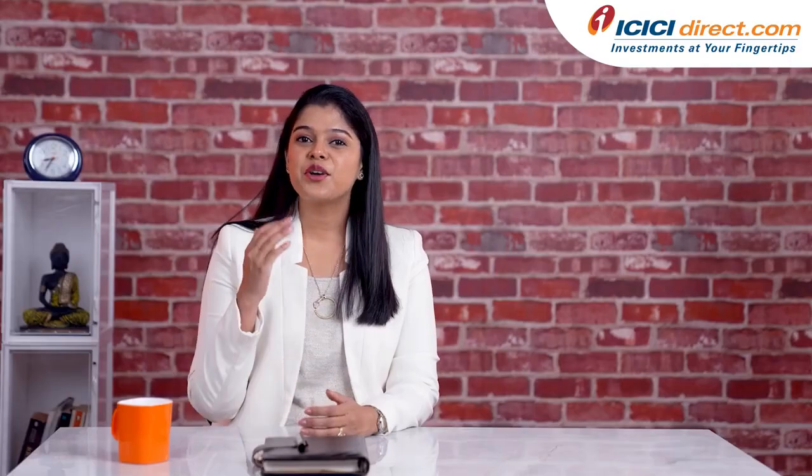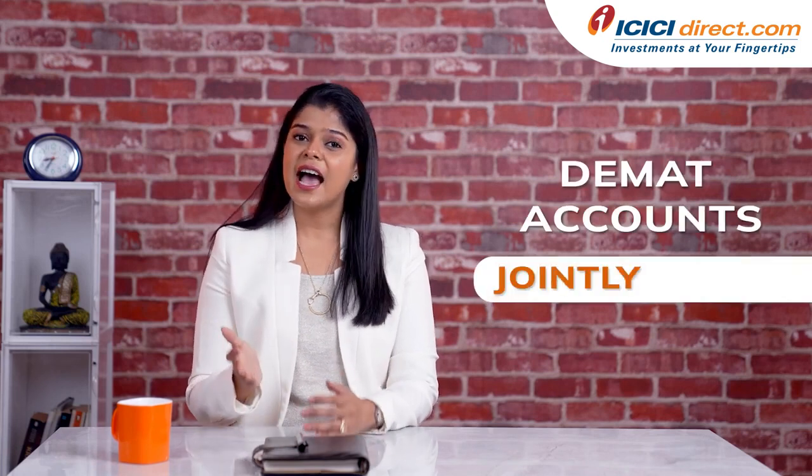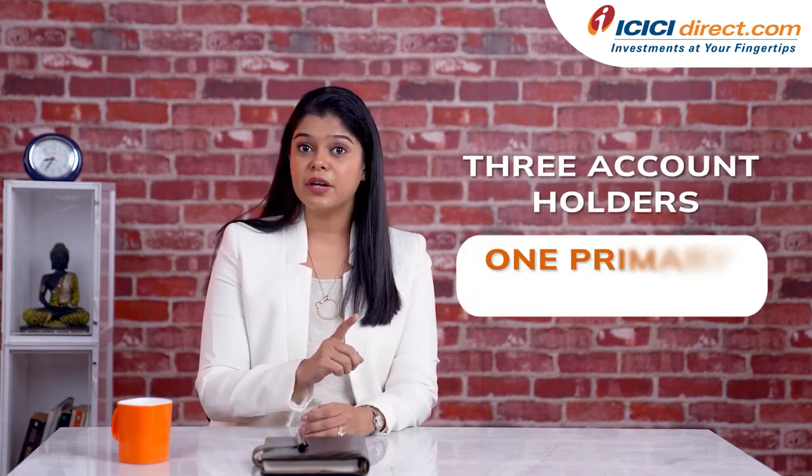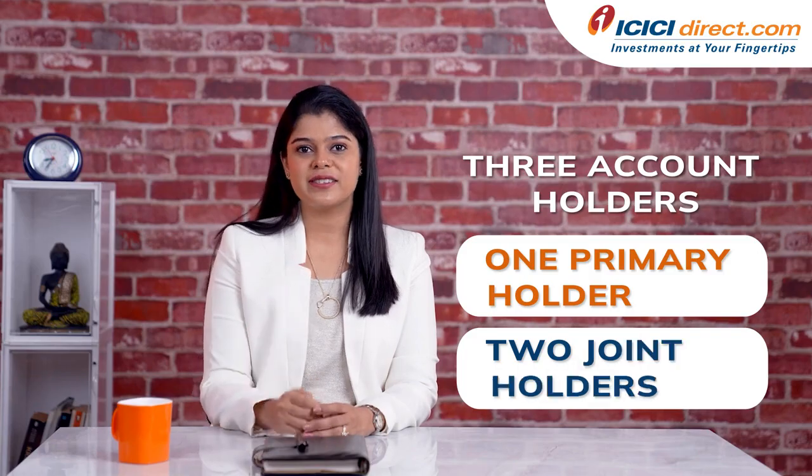As far as joint DMAT accounts are concerned, you can open a DMAT account jointly as well as individually. For DMAT accounts, there can be a maximum of 3 account holders — that is 1 primary holder and 2 joint holders. But remember, you cannot open a joint DMAT account with a minor.